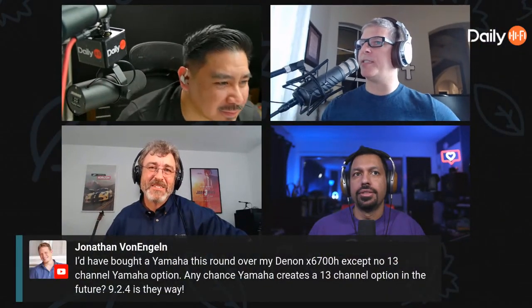So I've got a question here from Jonathan — he bought a Yamaha over a Denon 6700H except there's no 13-channel Yamaha option. Any chance that Yamaha is going to create a 13-channel? Is that maybe possible, or are you even considering it as an option in the future? We look at everything. To be honest, we do look at everything. Then we just have to make the judgment of whether it's going to fit in our line and meet the needs of our customers at a level where we can build it right, because we're going to have to build it to our standard. That's why we keep A/B amplifiers in there — we haven't gone to digital amps at any of our A/B receivers, and I know the trend is moving that way because of ease of manufacturing and space savings, but we still can't get the sound that we're looking for.